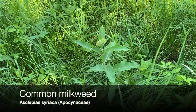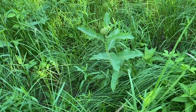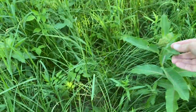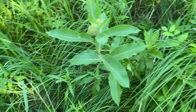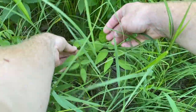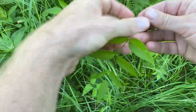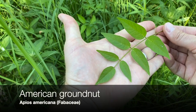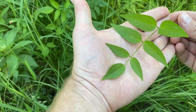We've got a milkweed here — this is our common milkweed — with opposite leaves and pinnate venation. When you pull the leaves apart you get milky sap, which is a good way to verify it's a milkweed. I see an interesting little scrambling plant with compound leaflets, no flowers yet. This looks like a member of the bean family — a vetch or something like that.